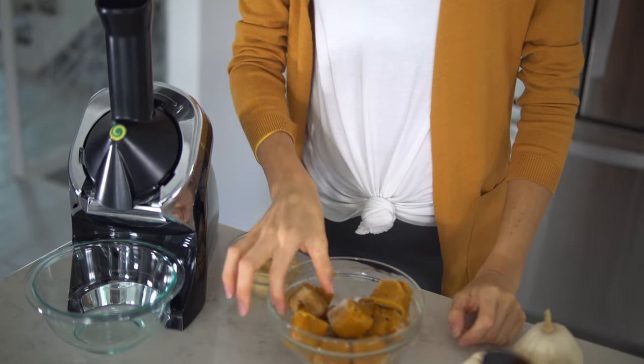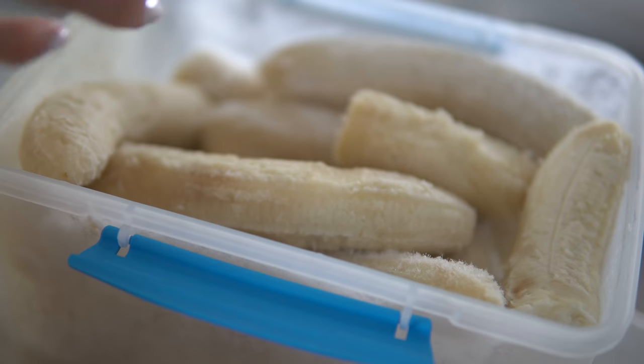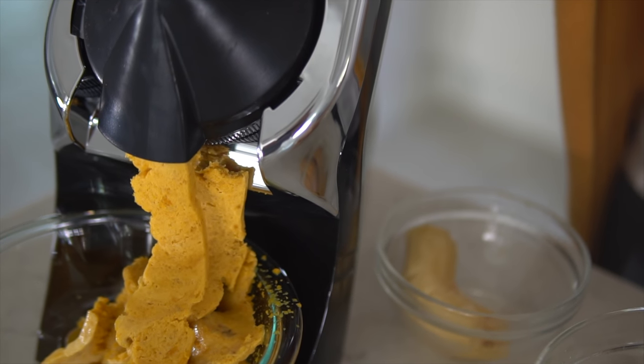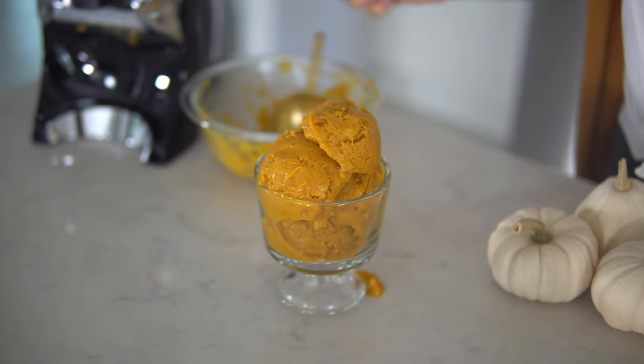So are you guys ready to make some pumpkin banana nice cream? As you saw, I alternated between frozen bananas and my protein pumpkin pie smoothie mix in the Yonanas Elite. The next step after you whip things up a little bit is to scoop it into your dish of choice. So there it is — your very own pumpkin pie banana nice cream.